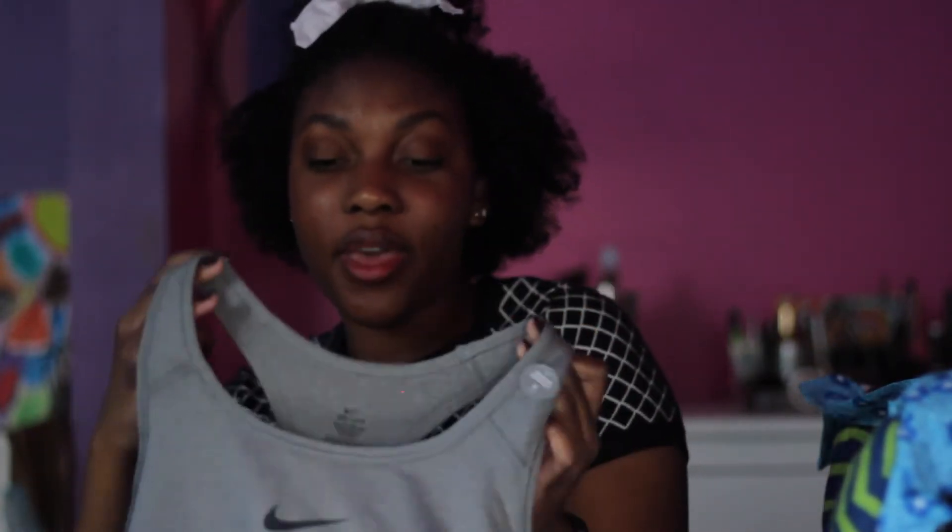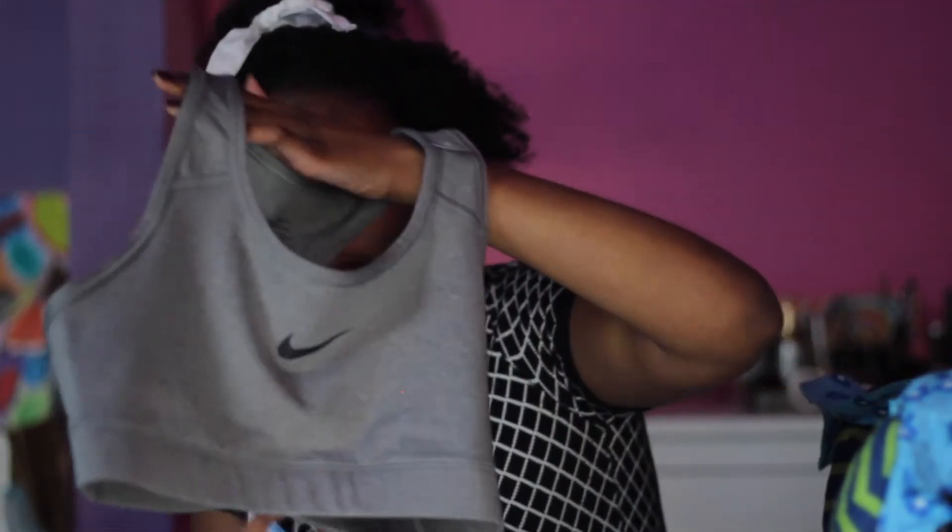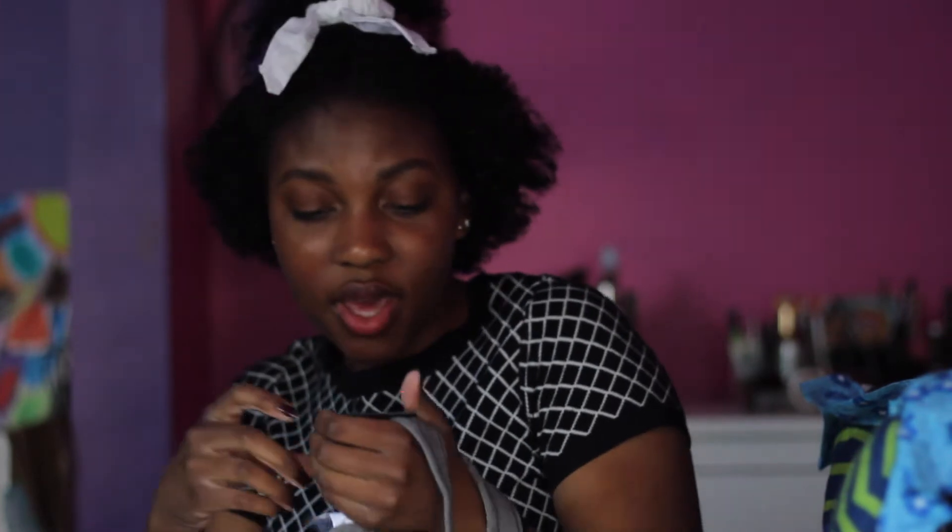The third thing I got from Nordstrom Rack is this Nike sports bra. I really needed another one — it's just gray with the Nike logo. It's usually $30 and I got it for $21.97, which I think is a good deal since they're good quality.